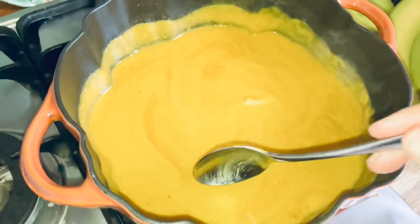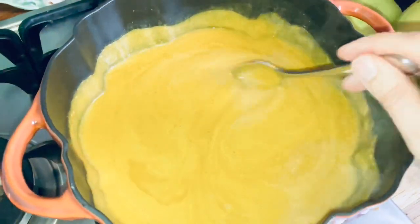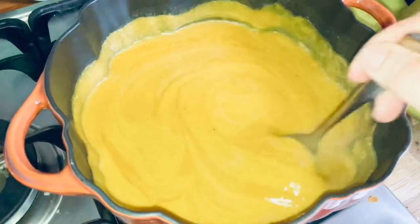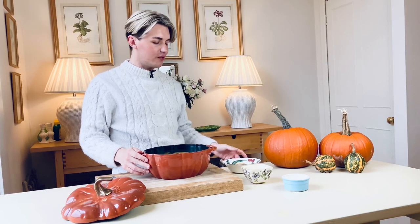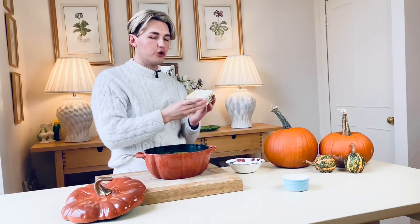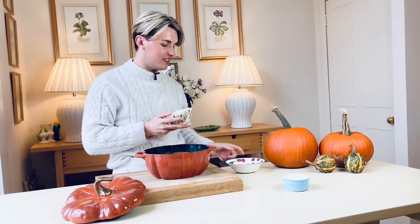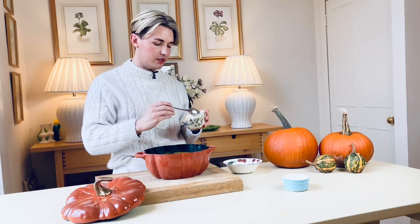The soup is fully blended. Do feel free to add in some water if it's too thick — this was really, really thick so that's what I did. To finish off, I've got some toasted almonds and a little bit of non-dairy coconut yogurt, so I'm just going to put the yogurt in and then drizzle over the almonds.